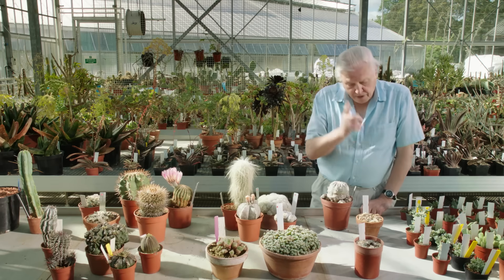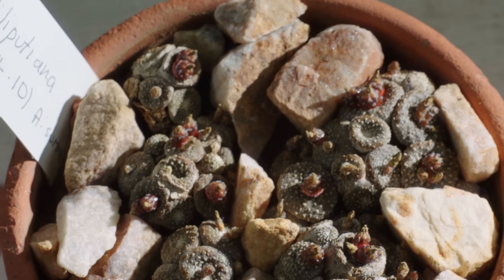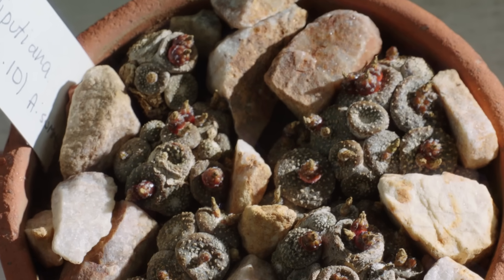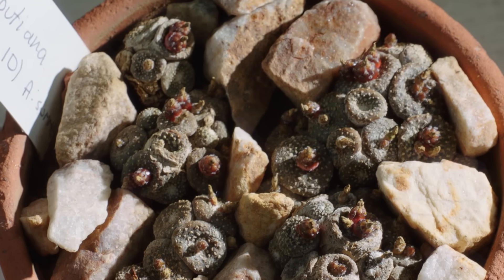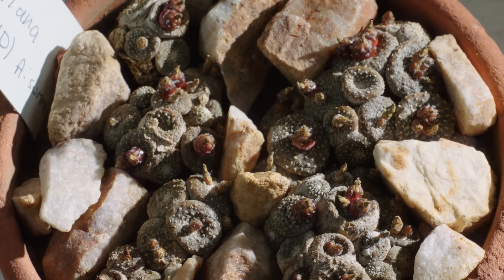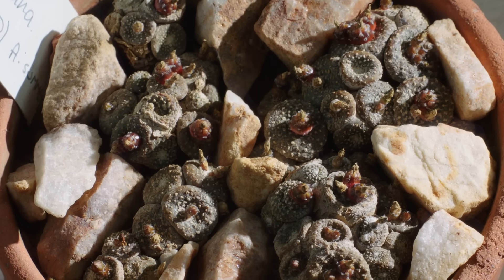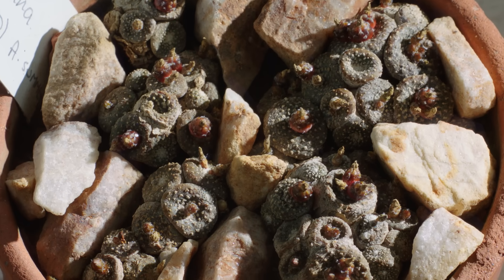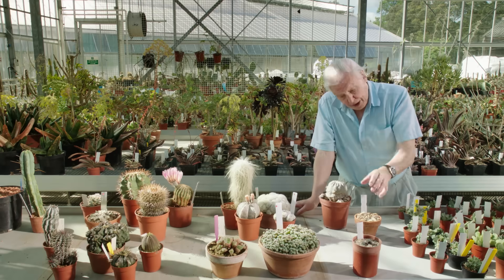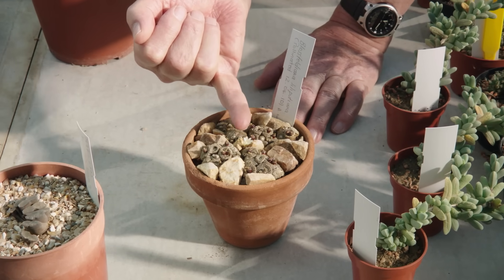But the ultimate is this plant. It's hidden between these light-colored pebbles. Blossfeldia from Argentina. This is the only flowering plant that can withstand total desiccation for months on end. And then, with a shower of rain or a little bit of water, it comes to life and produces a tiny little flower.